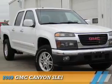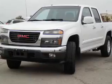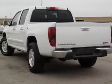Presenting the 2009 GMC Canyon. It's powered by four-wheel drive, a 3.7-liter five-cylinder engine, and a four-speed automatic transmission.